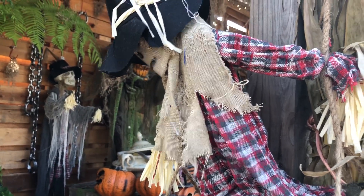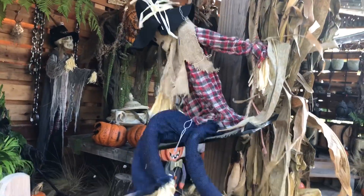They have the swinging scarecrow guy right here. I haven't seen this one at all in person - actually a really good Sun Star prop.